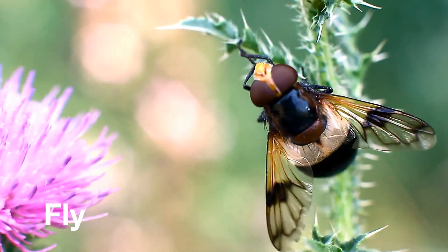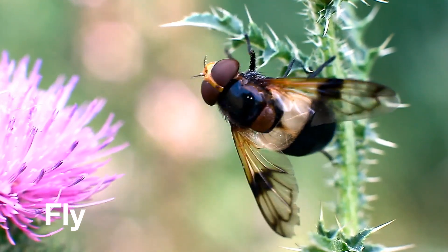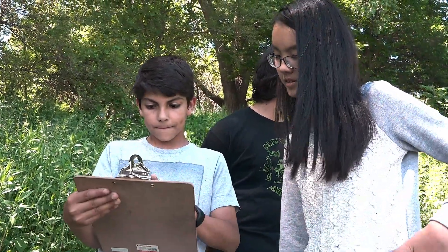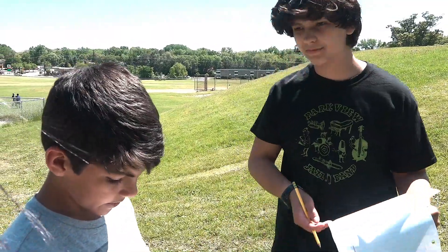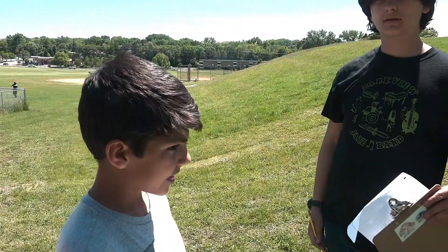Flies have this little pattern where they rub their hands together after they land on something, and that kind of helps me notice them too. So there's seven flies, nine bees, and no one else.